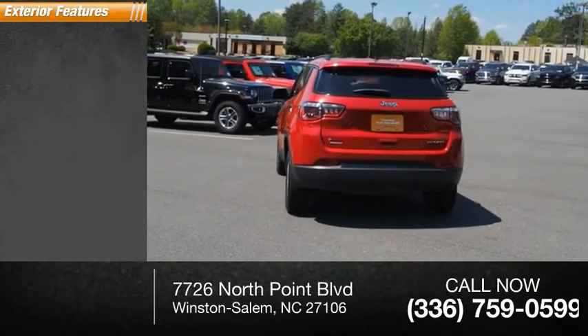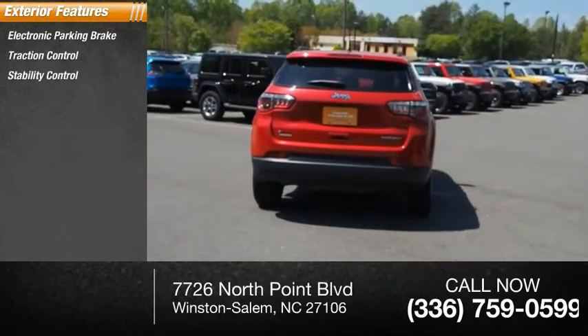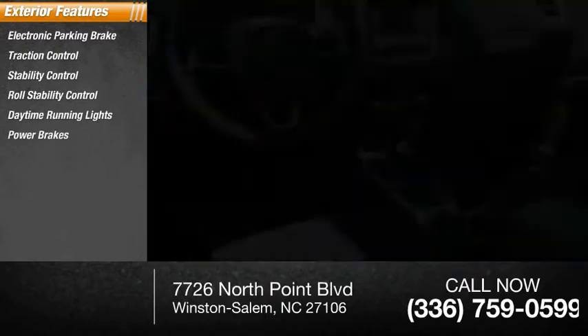Here are some of this vehicle's great options: electronic parking brake, traction control, stability control, roll stability control, daytime running lights, power brakes, and braking assist.